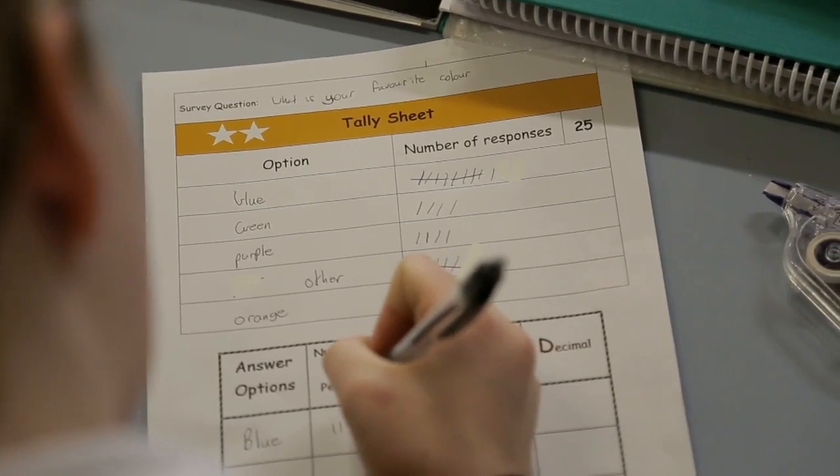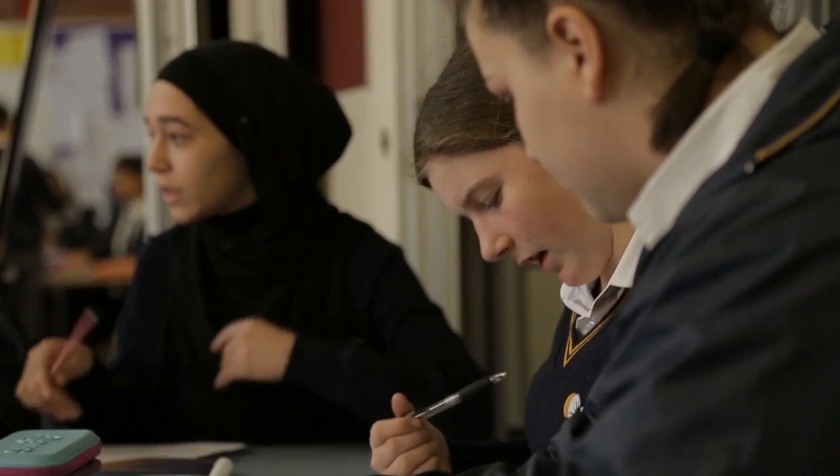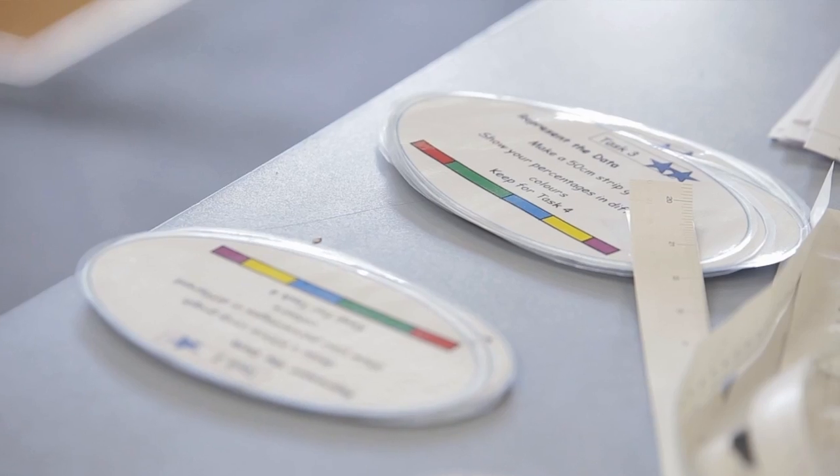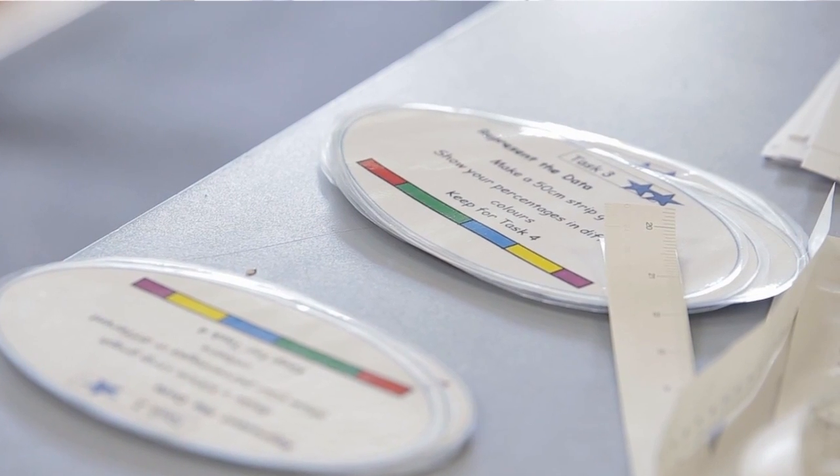Once they'd collected their data, students filled in their fractions, decimals, and percentages table. Students then needed to represent the percentages they had collected on a strip graph.